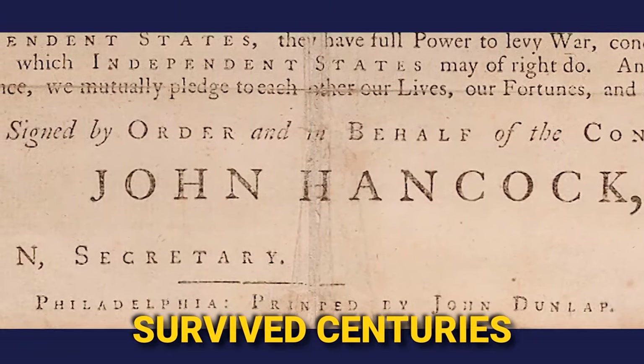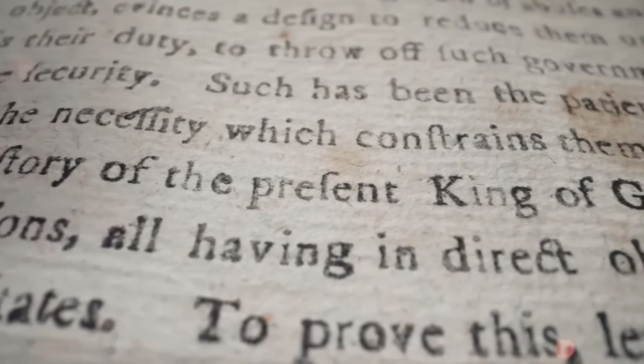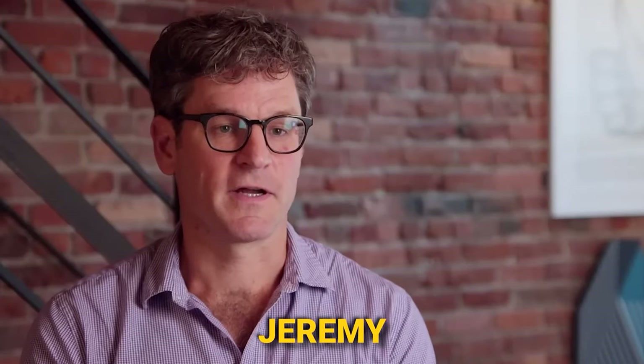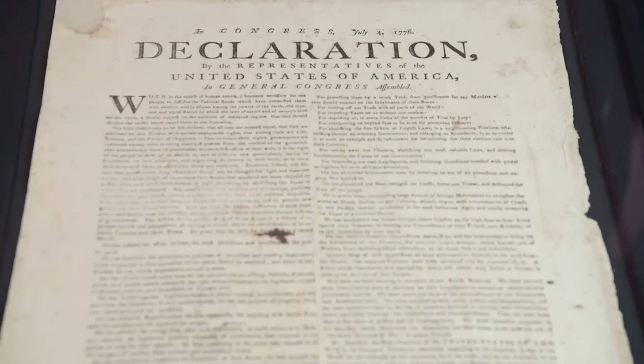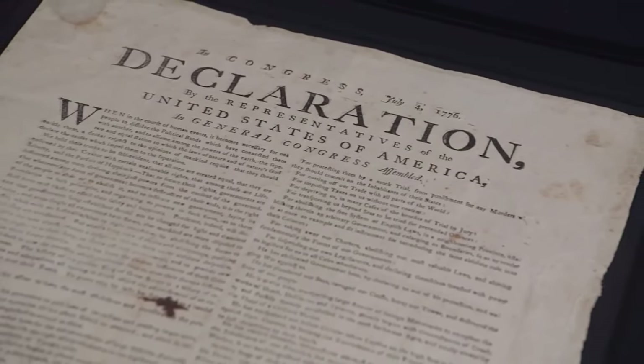The document has survived centuries, passed down and preserved as a relic of a time before one of the mightiest empires in the world had even existed. A dark-haired man in glasses named Jeremy opens the door to a red-bricked building in a nice section of New York. They make their way into what appears to be Jeremy's home, and both take a moment to stand over the Declaration of Independence Broadside and exclaim breathlessly over it. Rick calls this a wow moment and Jeremy laughs and agrees, then begins to explain what exactly he has in his possession.